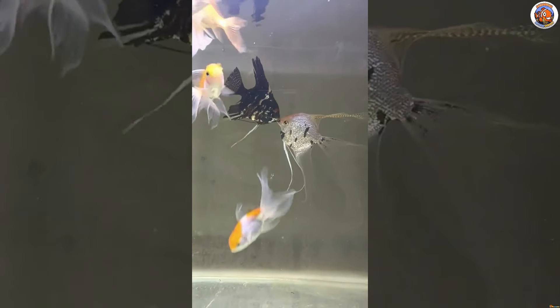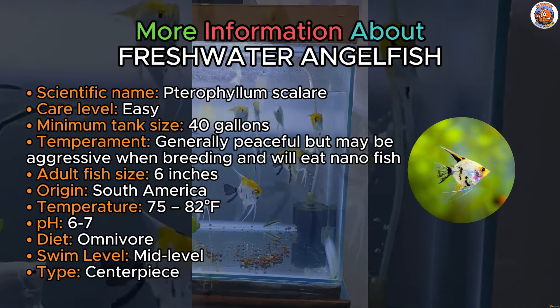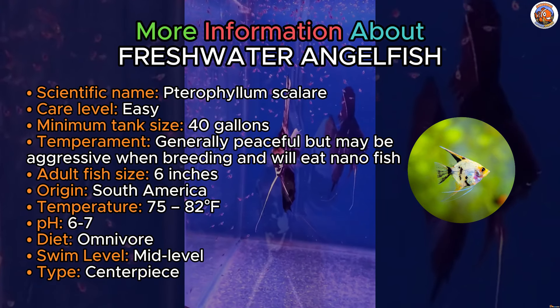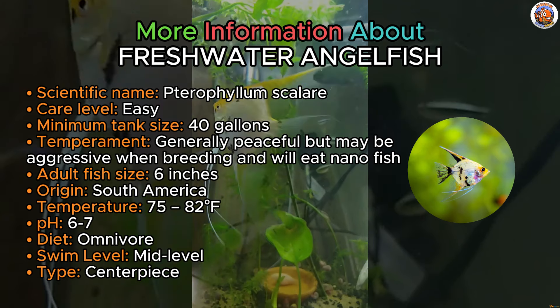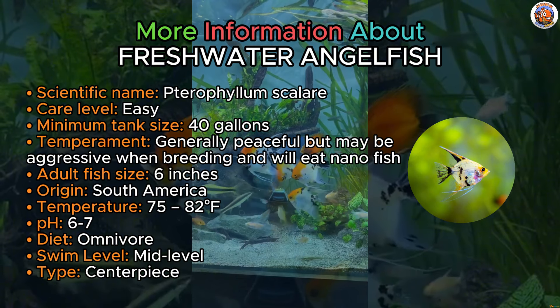Swimming gracefully and first, here's the freshwater angelfish. Renowned for their beauty and grace, these species can flourish in a typical four-foot aquarium. These captivating South American cichlids come in various breeds spanning from pristine white to deep black and even multicolored varieties.